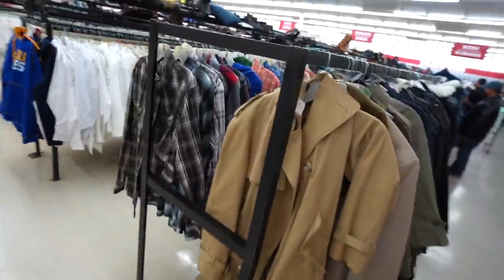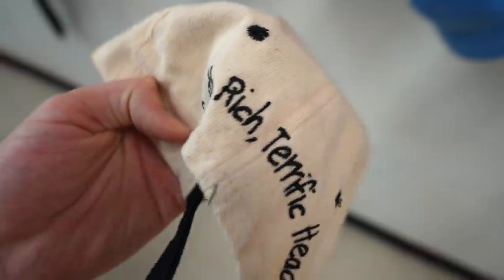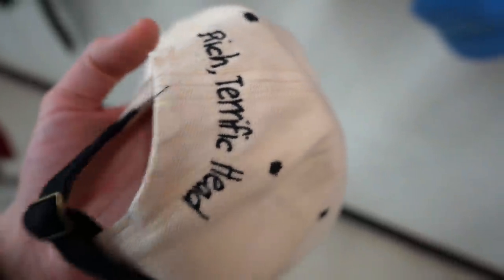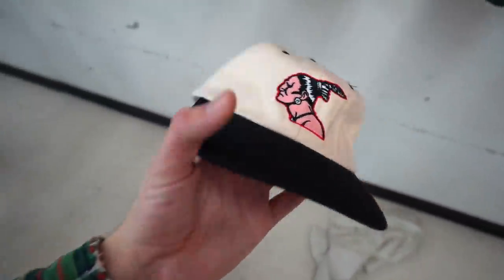Alright guys, we are live in the building right now, and I didn't find too much. I got a nice little cart full of things, but as soon as I entered the trench coat section, and better yet the hat section, I just saw a little piece of embroidered messaging that I just could not ignore. Just look at this — that is irresistible.